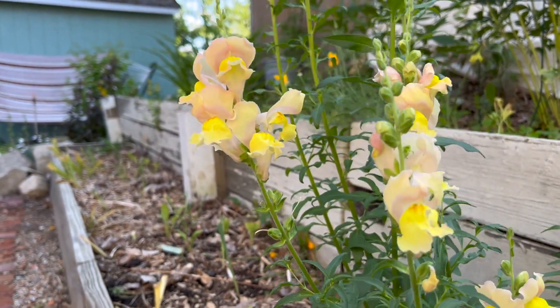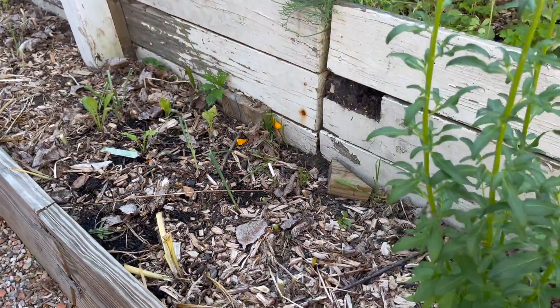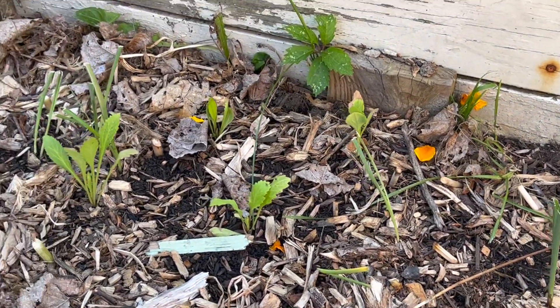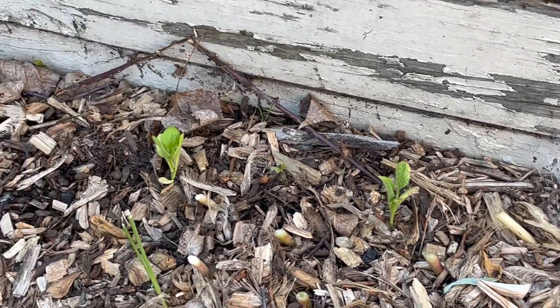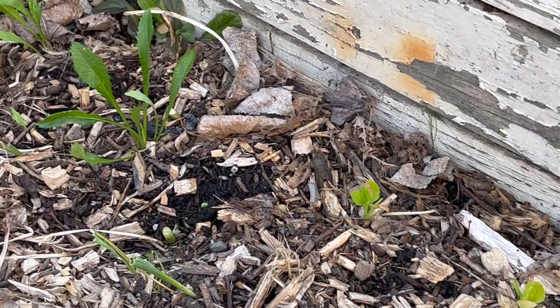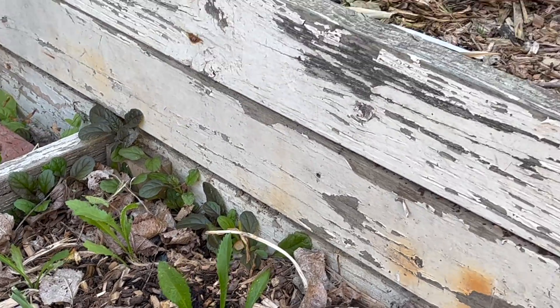There are some more snapdragons starting to fill in — a really pretty peachy-yellow color, I thought that was a really interesting one. In this bed I'm starting to put some stuff in, so I've got some aster and some shasta daisy, and again just repeating but in a slightly different formation, some more giant pink aster. The shastas are gonna be white, so I'm letting them put on some growth and then we'll see if I fill anything in front of them.